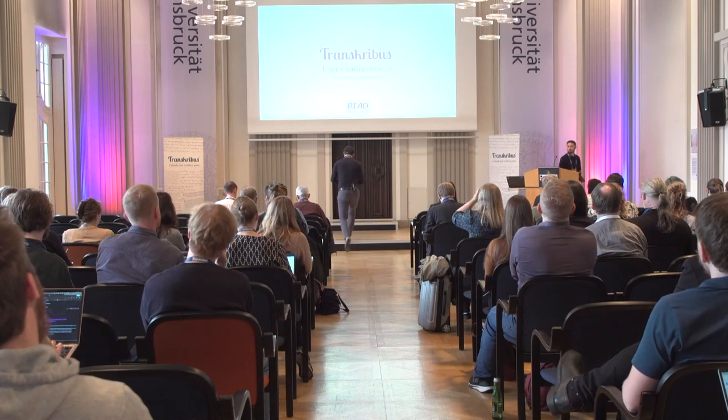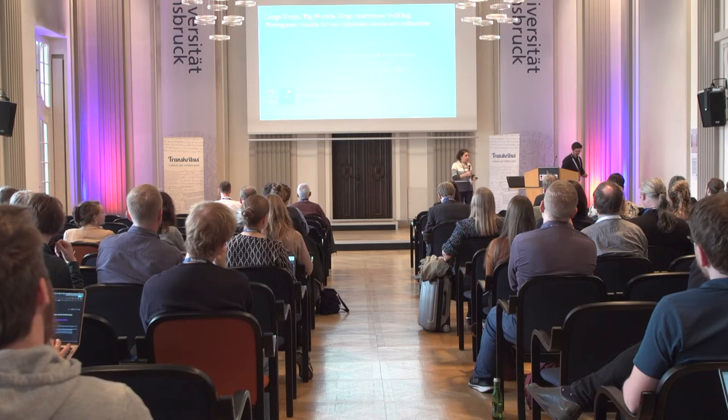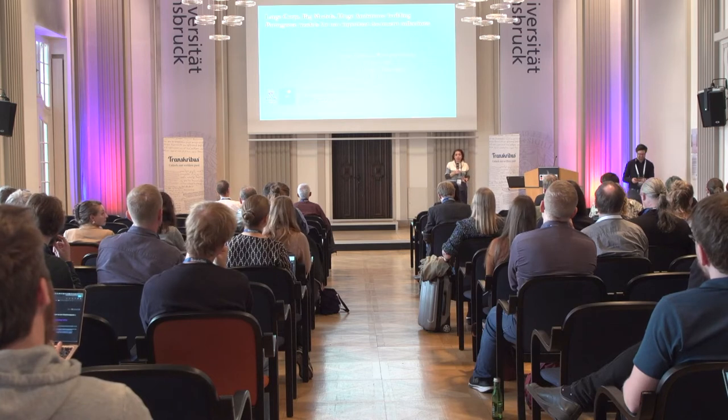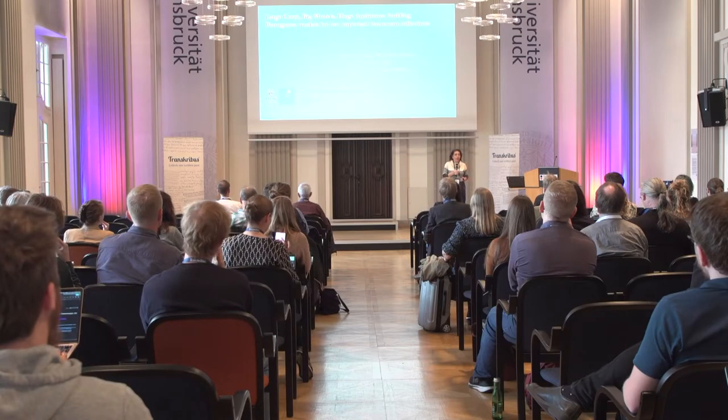We move on to the next presentation from Lucia Werneck-Xavier, who is a private member of the Read Co-op. I am Lucia Werneck-Xavier, and I'm a private member of Transcribus, and I present like this.